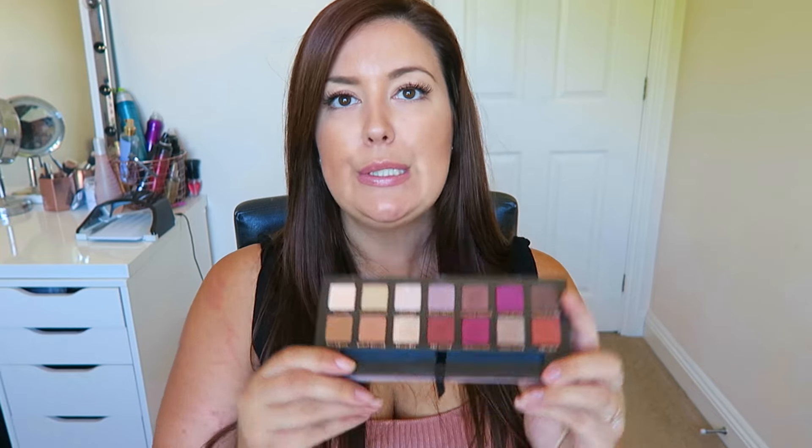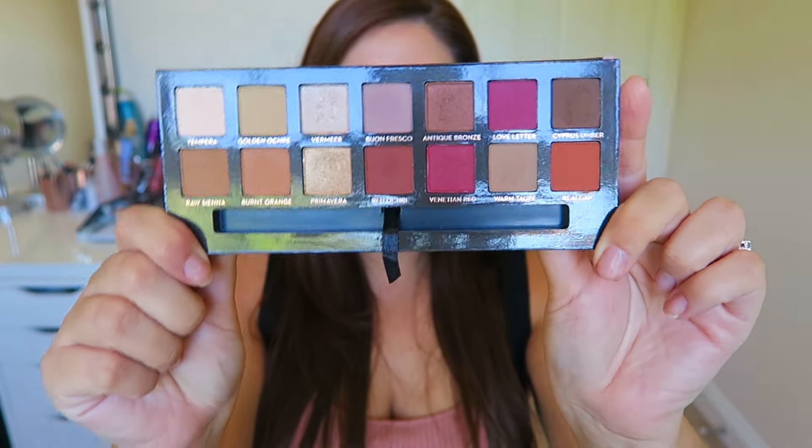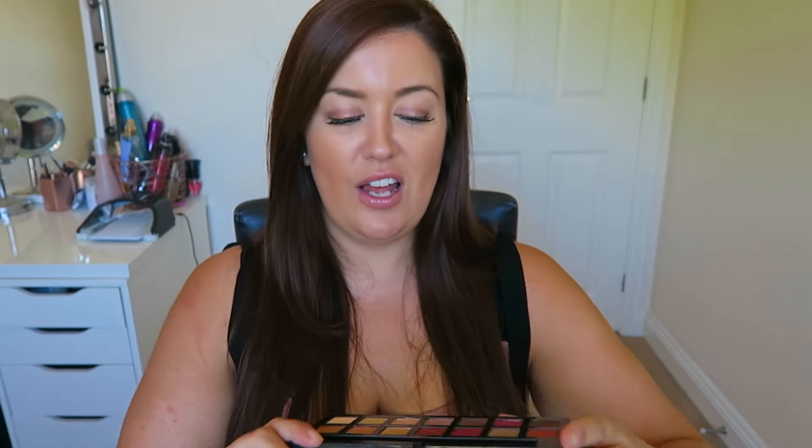The last beauty product I want to talk about is the Anastasia Modern Renaissance Palette. I freaking love this. I was really dubious about spending — I think it was £42 — and I ummed and ahhed about whether it was going to be that great. The colours are beautiful: really warm earthy tones which I'm a huge fan of.